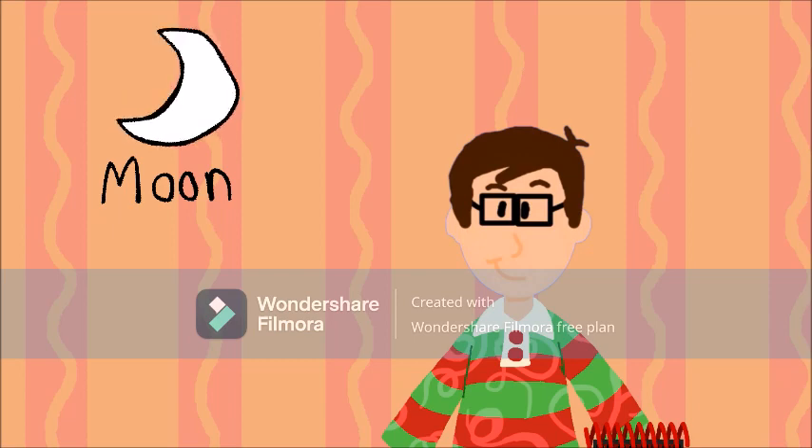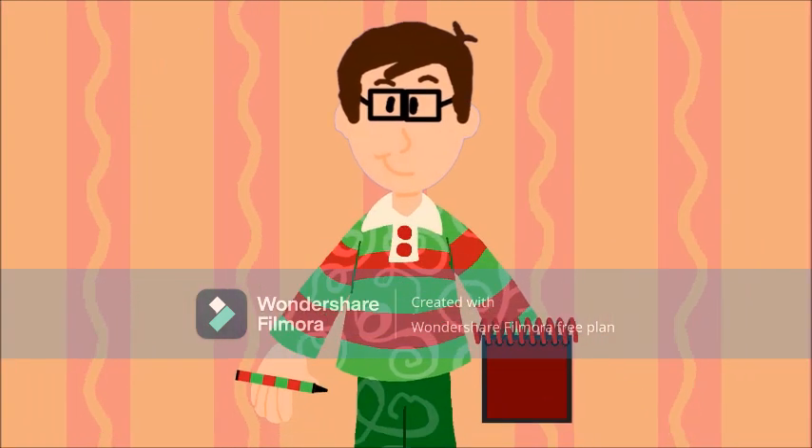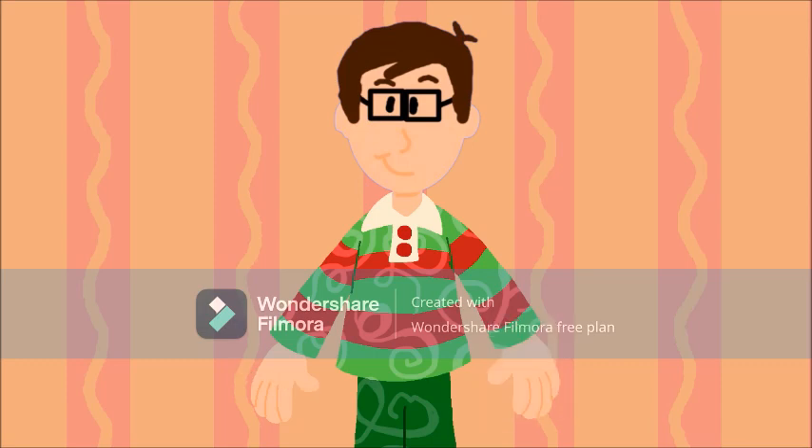Wow! So what book could Blue want to read with a moon in it? What do you think? Yeah, I think we'd better find two more clues just to make sure. Steve, do you need anything?